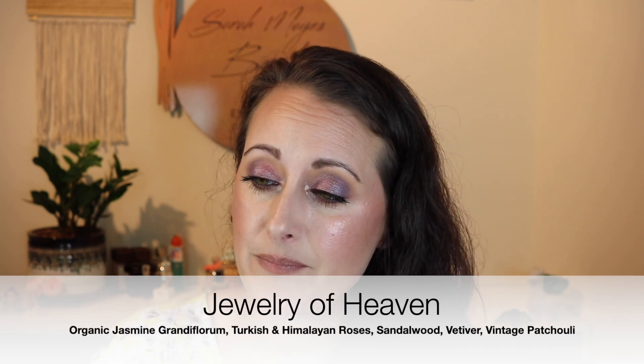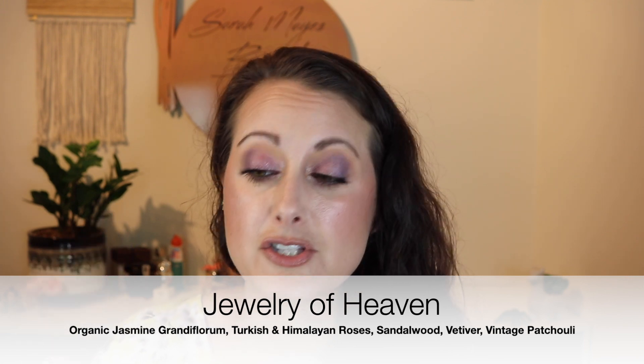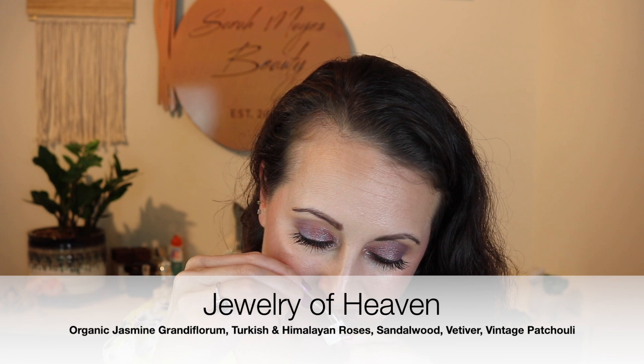Next is Jewelry of Heaven. It says, 'A gorgeous homage to the classic 19th century jasmine rose fond — opens the heart with perfumery's most timeless, most beautiful scents. Organic jasmine grandiflorum and Turkish and Himalayan roses intertwine in a deep meditative perfume as languorously sensual as it is serene.' I remember loving this one too. It's like a jasmine-rose combination — I would say more rose than jasmine, but very slightly. These all smell like the real deal; they don't smell like anything synthetic.